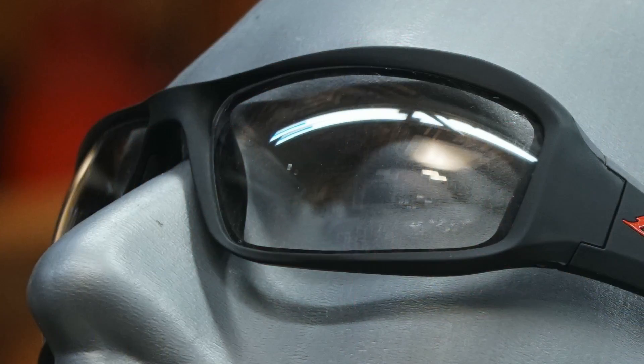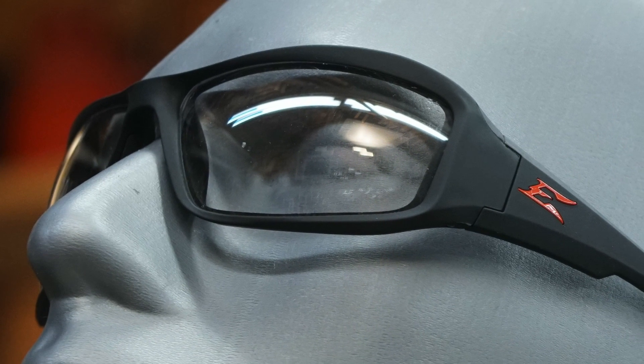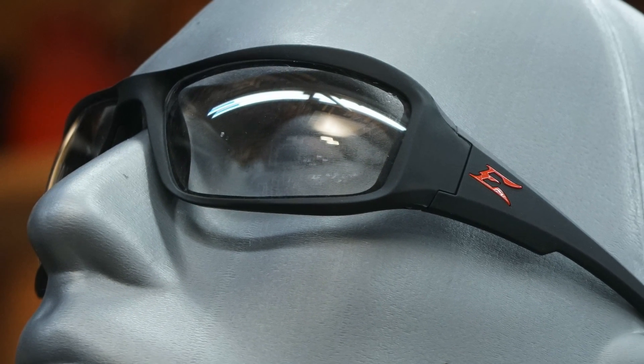We looked at visual clarity, and the winner was Edge. The team examined the lenses for distortion in different areas and quadrants. Edge lenses were by far the best in this category, followed by Milwaukee in second place and Honeywell in third.